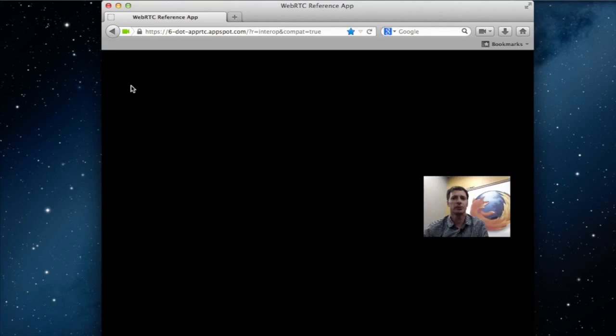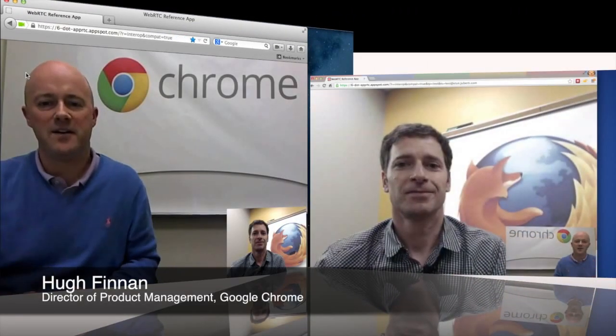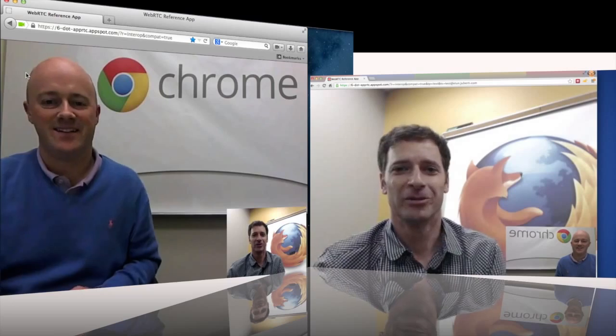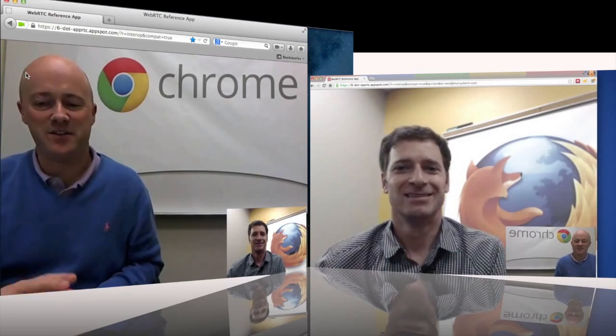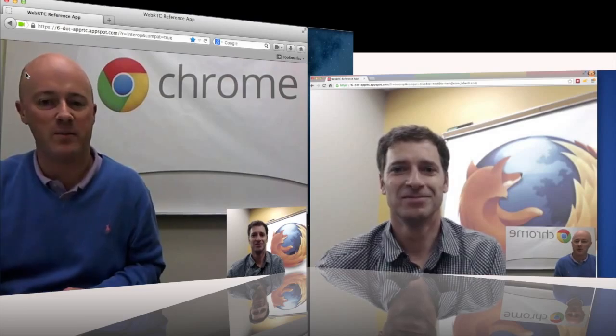I'm making a call over to our friends at Google. Hey Todd, how are you? I'm great, Hugh. How about yourself? Great. It's good to be making the call today between Chrome and Firefox using WebRTC.